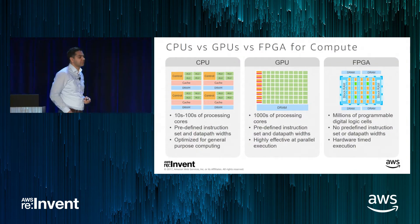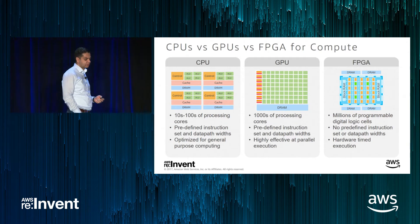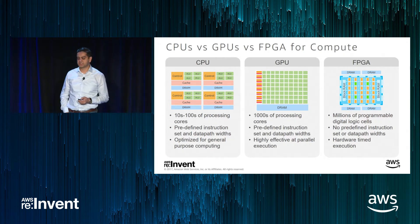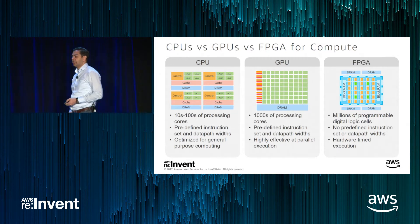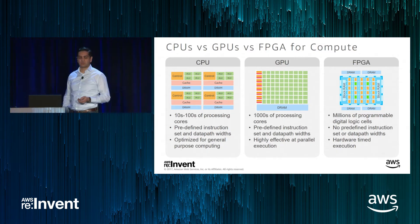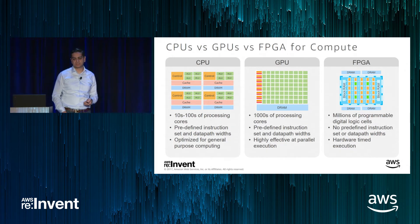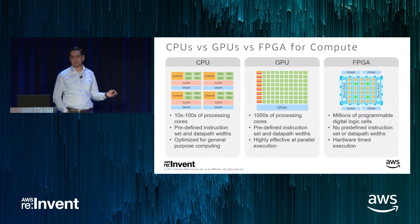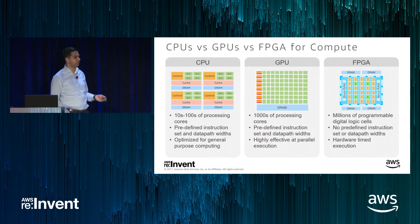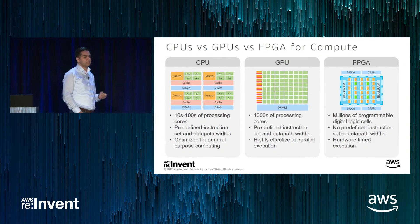One of the common questions I get with this portfolio from customers and partners is around the different types of compute options available and how they compare against each other. At a high level, we have CPUs, GPUs, and FPGAs that can be used for various forms of computational workloads.